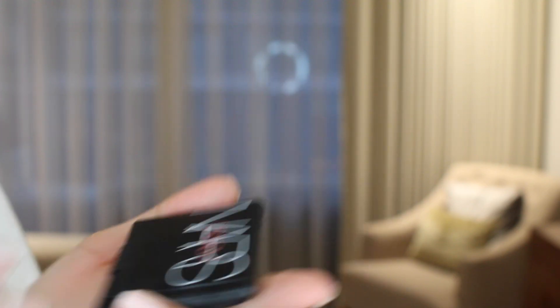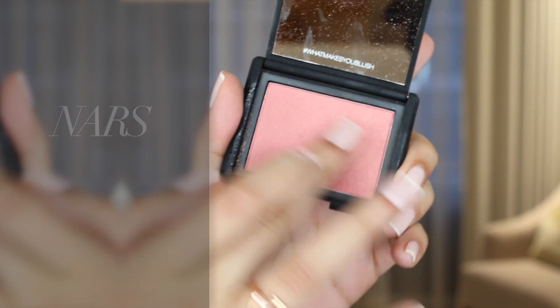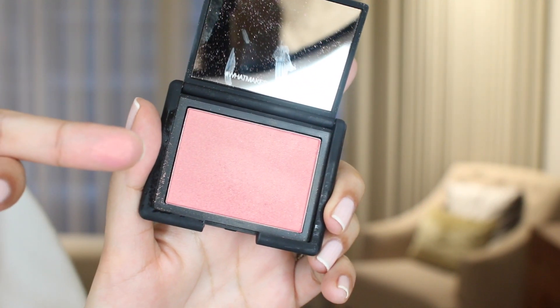Moving on to makeup, another product I've been loving is the NARS Orgasm Blush. I know — I've honestly taken so long to jump on the bandwagon. I actually was going to get the NARS Orgasm lipstick but I didn't really love that one when I swatched it in store. But I really love the blush — it's got a beautiful peachy golden color. I got it in the limited edition packaging. It just gives you a beautiful golden glow with a peachy undertone, doesn't have too much pigment so it looks super natural for summer. It's more of a glow than a real pigmented blush, really long-lasting, blends well, and super finely milled.